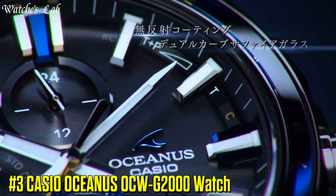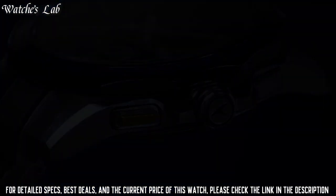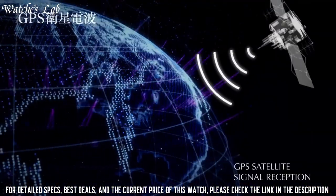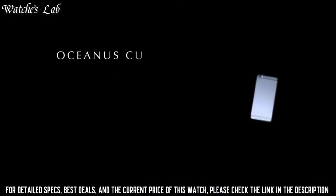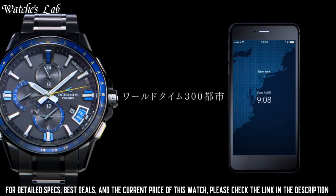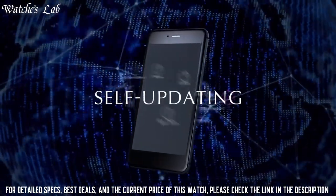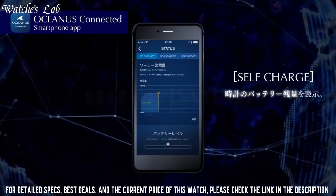Number 3: Casio Oceanus OCW-G2000 Watch. Bezel Color Silver, Bezel Type Smooth Fixed, Lug Width 22mm, Case Material Titanium, Water Resistance 100m, Band Color Silver, Dial Color Blue, Band Width 20mm, Closure Foldover Push Button Deploy, Watch Shape Round, Style Casual Sport Dress and Formal. Features: Water Resistant, Bluetooth, World Time, Sapphire Crystal, 12-hour Dial, Chronograph, Day and Date, Movement Quartz, Band Material Titanium Stainless Steel.